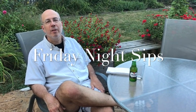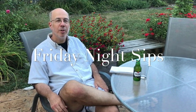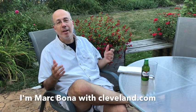Hi, this is Mark Bono with Cleveland.com. Welcome to another installment of Friday Night Sips. We're trying something a little different this week. One thing is we're outside because it's so nice rather than being inside, but also each week we try a different beer.